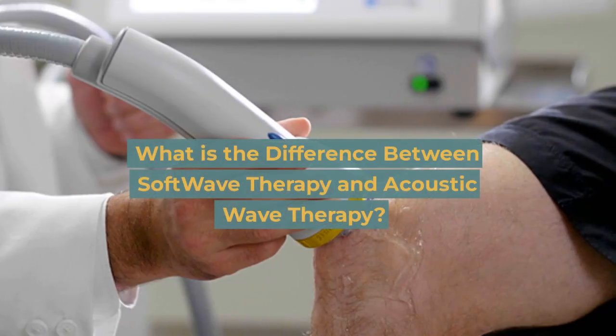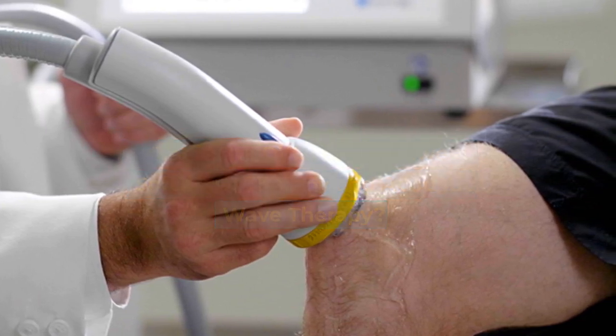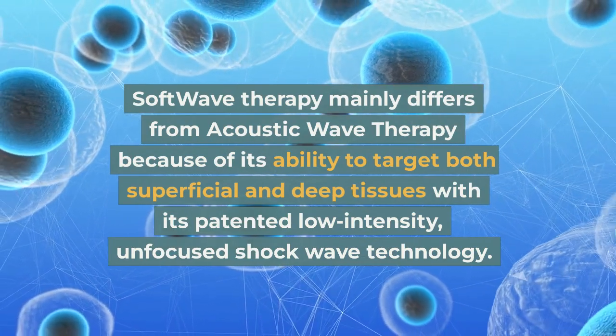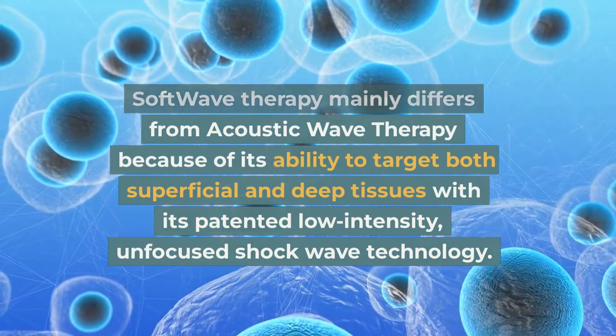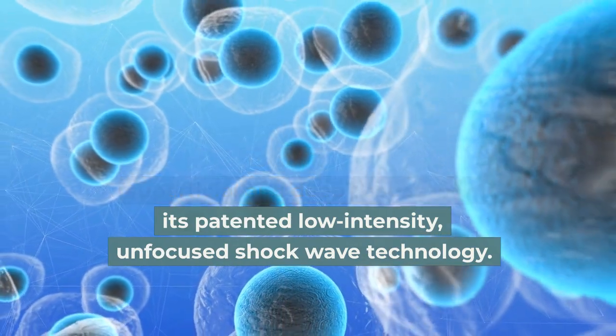What is the difference between soft wave therapy and acoustic wave therapy? Soft wave therapy mainly differs from acoustic wave therapy because of its ability to target both superficial and deep tissues with its patented low-intensity, unfocused shockwave technology.